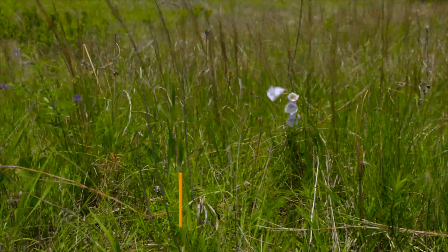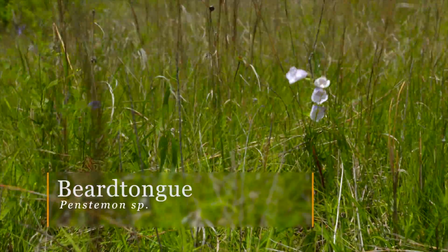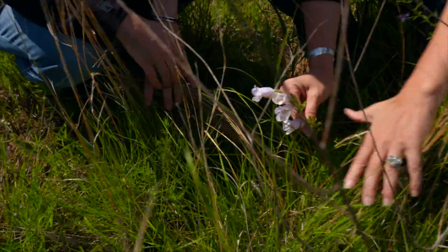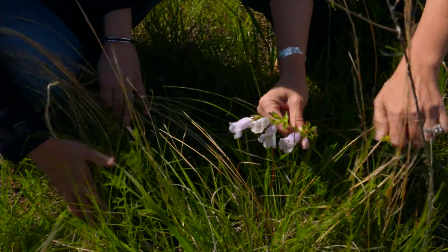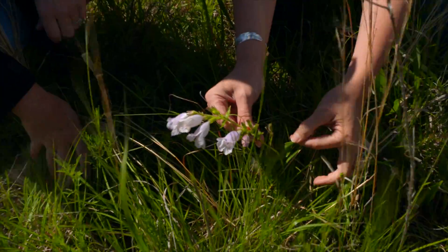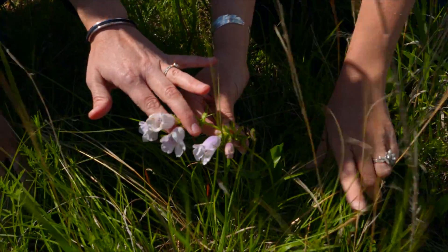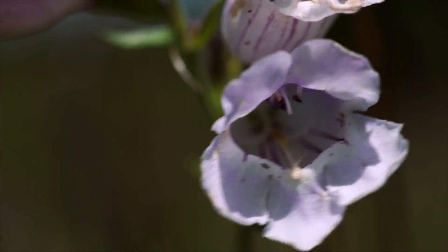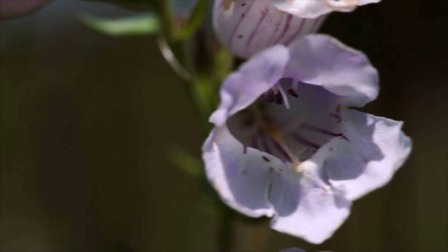Here we have beard tongue penstemon. We have a couple of different penstemon that grow in Oklahoma. This one and Oklahoma penstemon are ones that you'll commonly see. Oklahoma penstemon has smaller flowers and more linear leaves. These have a little bit broader leaf, but these beard tongue penstemon sure are beautiful. I would imagine hummingbirds would like those with that tubular flower — yes, definitely.